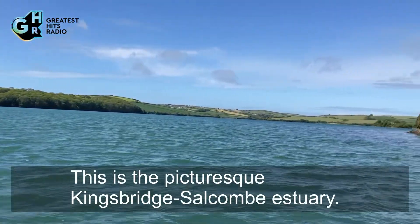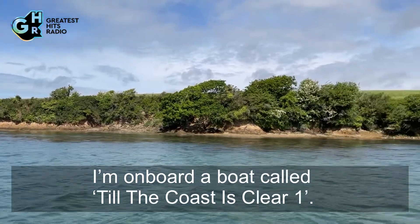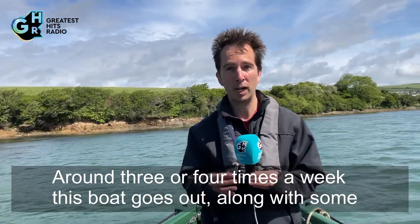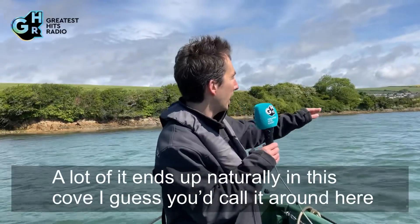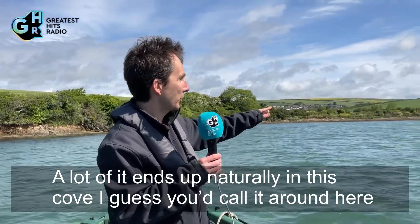This is the picturesque Kingsbridge Salcombe Estuary and I'm on board a boat called Till the Coast is Clear. Around three or four times a week this boat goes out along with some kayaks and collects plastic waste from the estuary. A lot of it ends up naturally in this kind of cove around here because of the way the wind and the tides work.